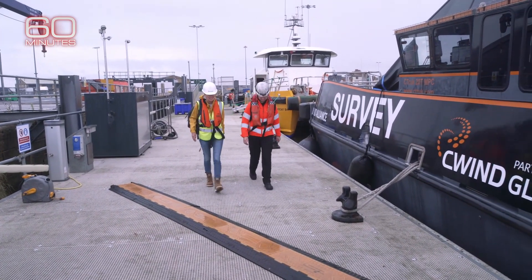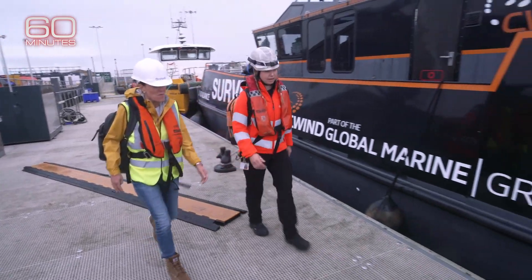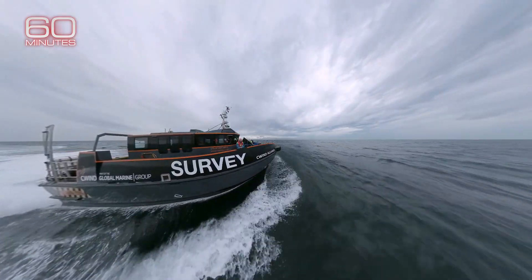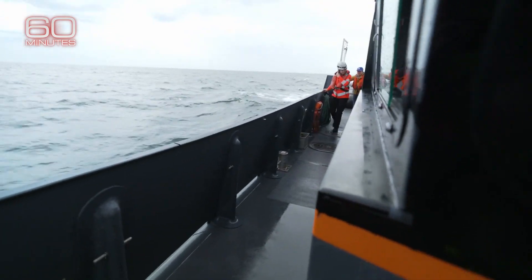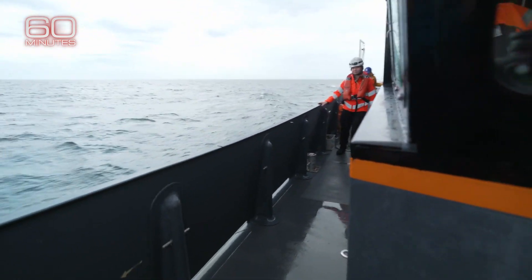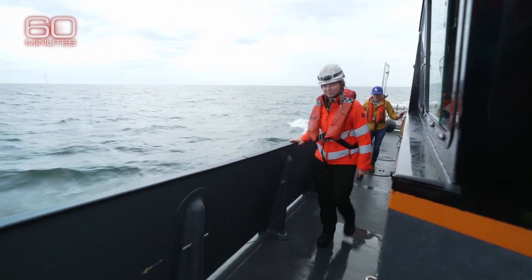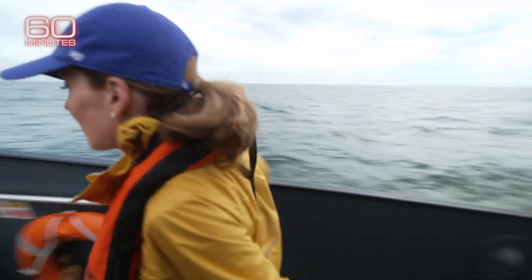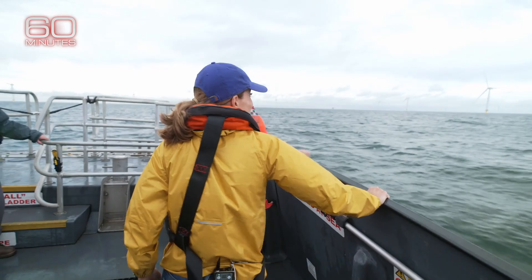To understand the power, size, and upkeep of this evolving technology, we geared up on land and traveled 90 minutes on the heaving North Sea with 24-year-old Bridie Salmon. Her job is to scale and service the turbines. My job, with the help of a little anti-nausea gum, was to simply hold down my lunch.